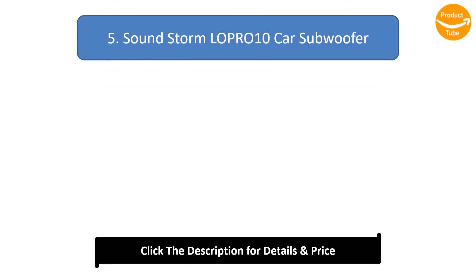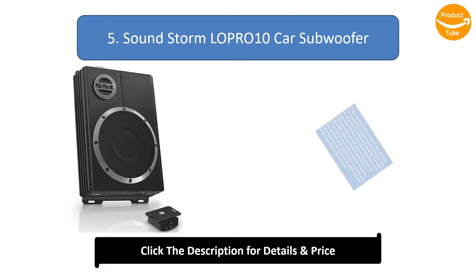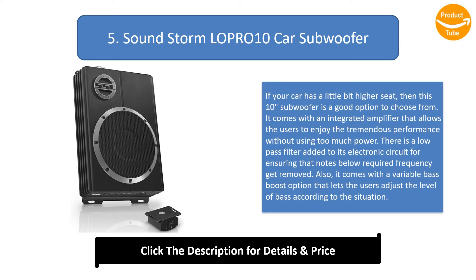Number 5: Soundstorm Lopro 10 car subwoofer. If your car has a little bit higher seat, then this 10-inch subwoofer is a good option to choose from. It comes with an integrated amplifier that allows users to enjoy tremendous performance without using too much power. There is a low pass filter added to its electronic circuit for ensuring that notes below the required frequency get removed. It also comes with a variable bass boost option that lets users adjust the level of bass according to the situation.